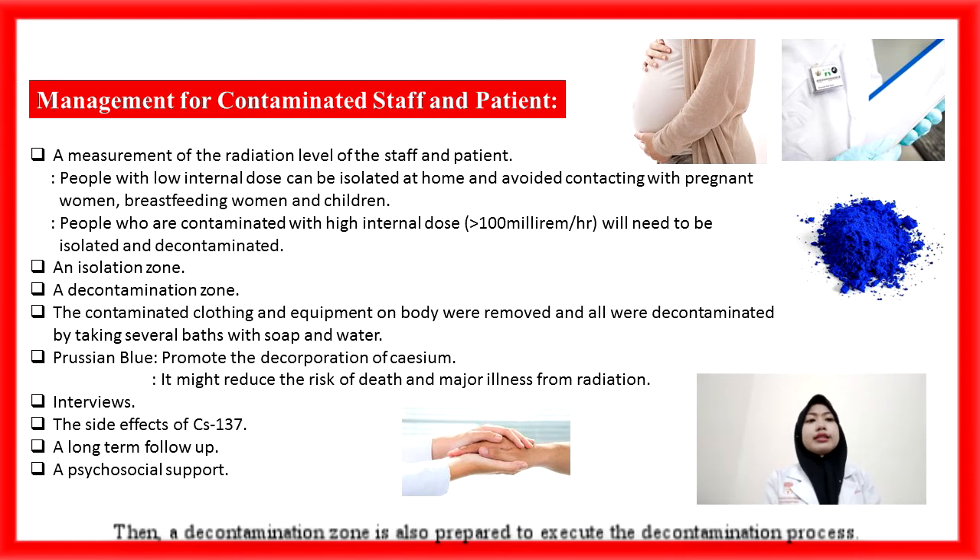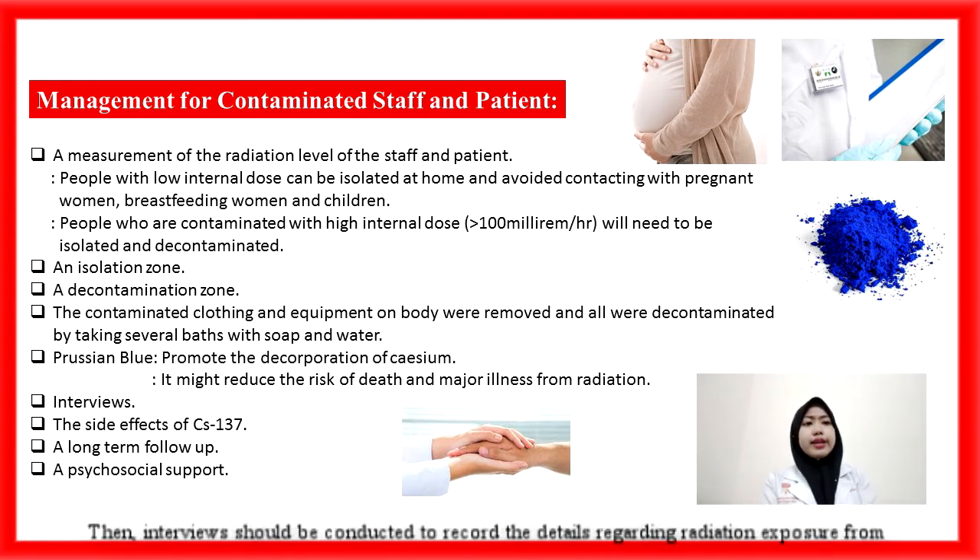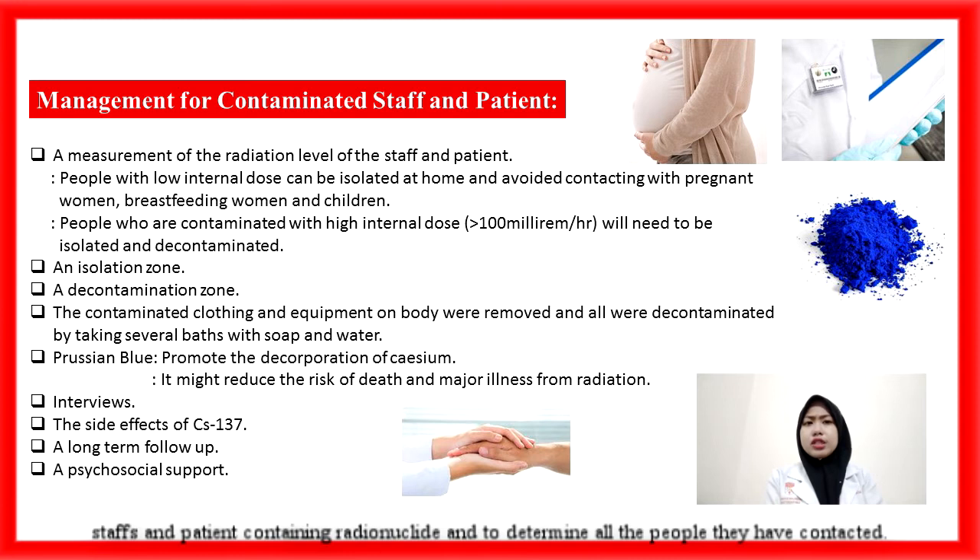A decontamination zone is also prepared to execute the decontamination process. In the decontamination process, contaminated clothing and equipment on the body are removed, and all persons are decontaminated by taking several baths with soap and water. For internal contamination with radioactive cesium, the drug Prussian blue can be prescribed to promote the decorporation of cesium. It may reduce the risk of death and major illness from radiation. Interviews should be conducted to record details regarding the radiation exposure from staff and patients, including radionuclide and dosimetry information.